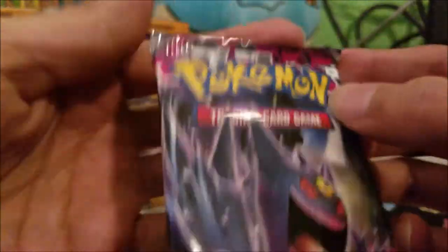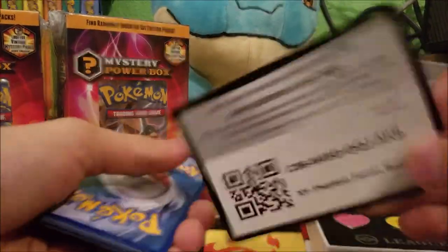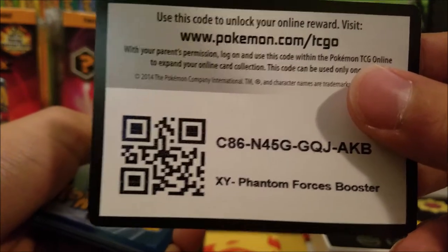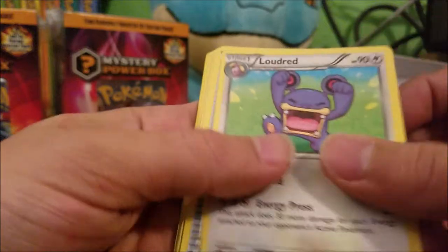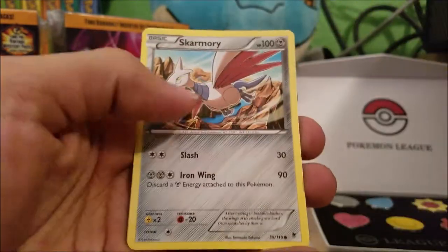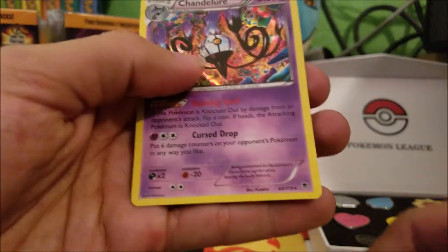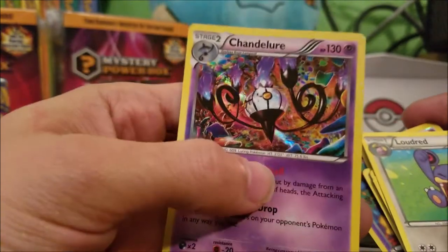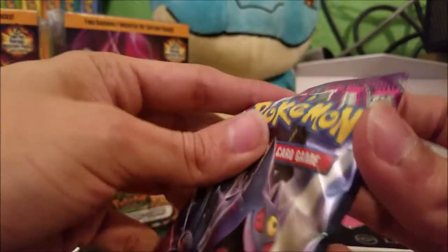Cool, no full arts yet. Moving on to a Phantom Forces pack. Getting better at opening them. That's the second code, guys — I'm going to save a few codes for the end so make sure you stick around. We got a Loudred, Roller Skates trainer, Fletchinder, Amoonguss, Chansey, Pumpkaboo, Skarmory, Clauncher. We got another Pumpkaboo — this one's a Reverse Holo — and a Chandelure, which is our rare Holo. Still looking for some full arts.